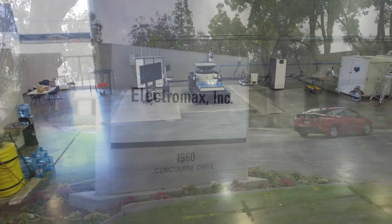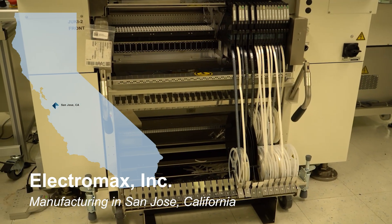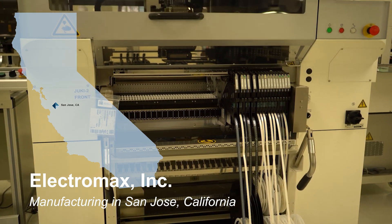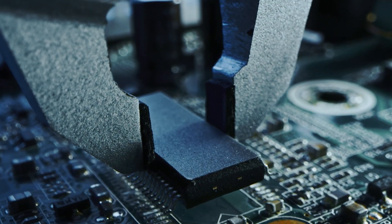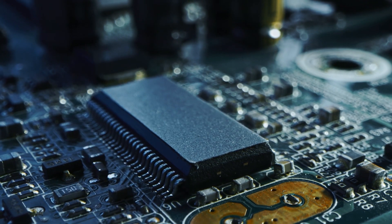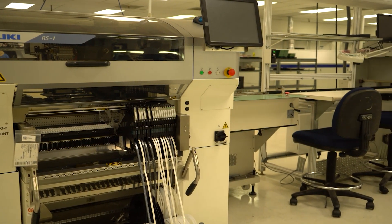The electronic boards in Crystal Instruments products are manufactured in conjunction with our partner Electromax in San Jose, California. Crystal Instruments designs the products from the circuit boards, FPGA code, firmware, algorithms, DSP code, and user interface software to the calibration tools.